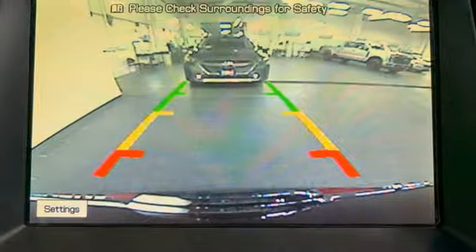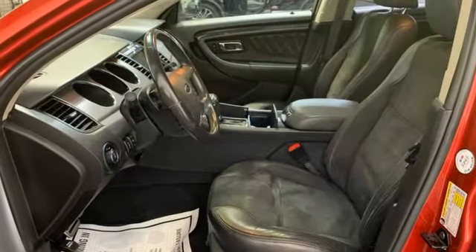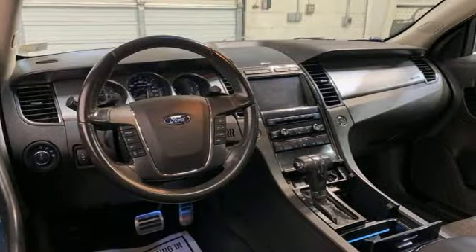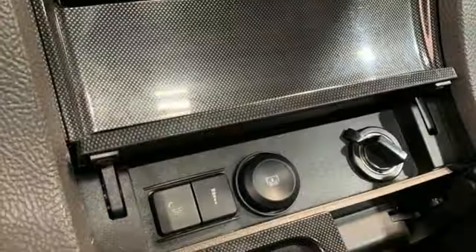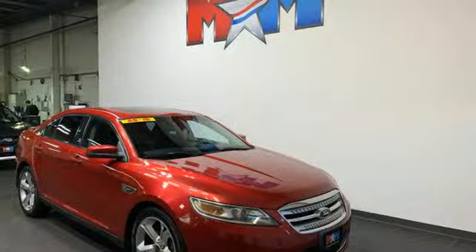Voice activation, doors and push-button start proximity key, driver memory seats, auto-dimming rear-view mirror, Bluetooth, 8-way power seats, EcoBoost engine, rear lip spoiler, 4-wheel drive, and dual-zone climate control.